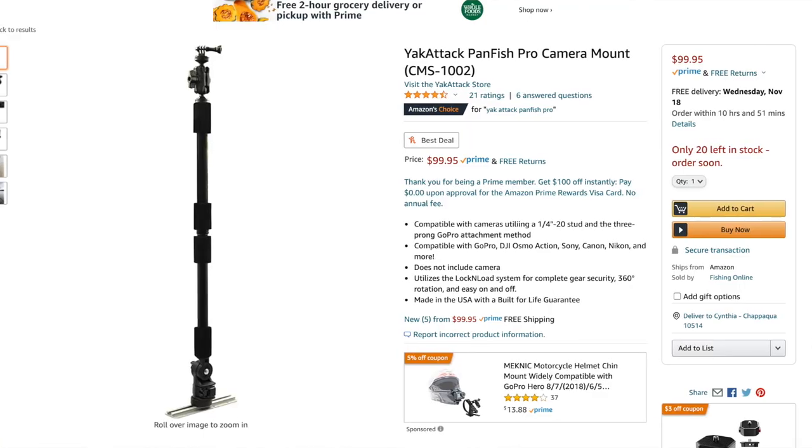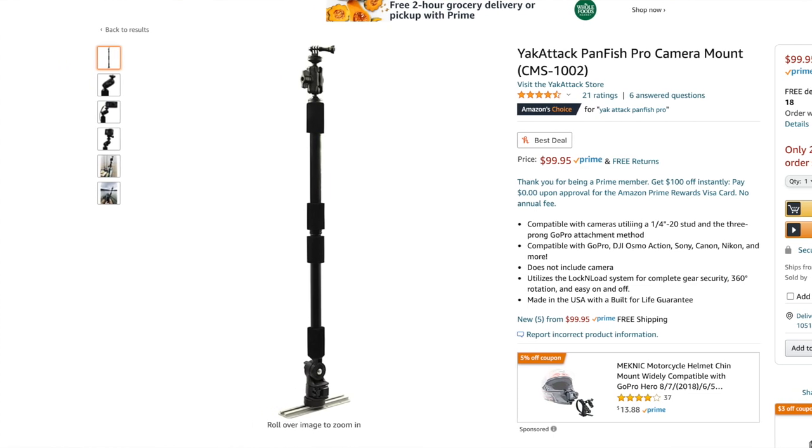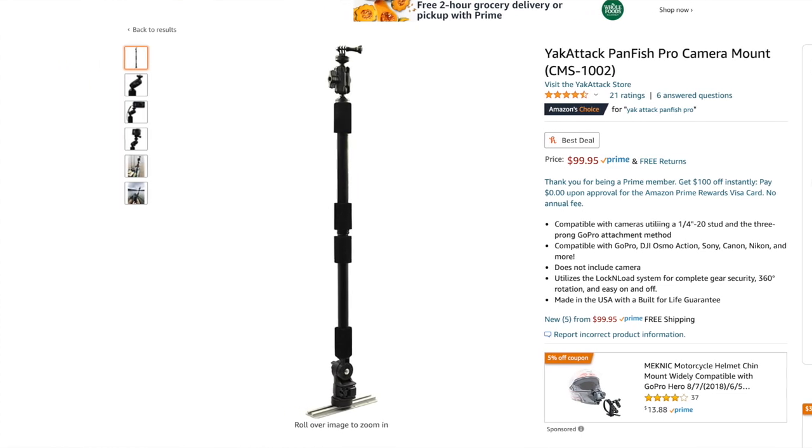Item number seven on our list is the Yak Attack Panfish Pro camera mounting arm. This is something that I don't have, but I've played with it. I have a number of friends who have these on their kayaks and I really want this thing. There are several different models of these, but basically what they are is extending and/or articulating poles that you mount your GoPro or other camera on, and then it can slide right into the track system of your kayak, or some of them come with RAM mounts as well.